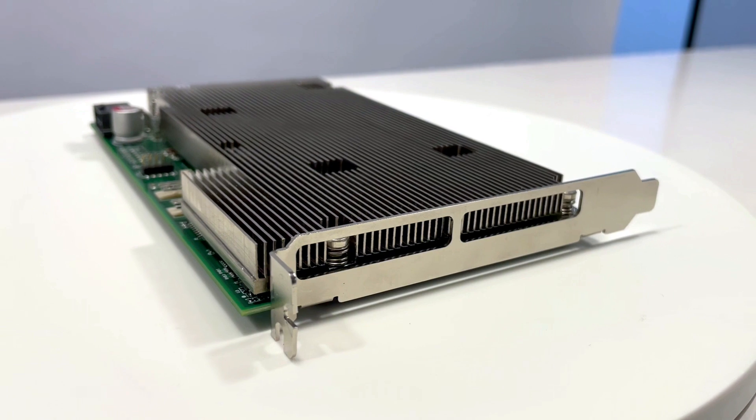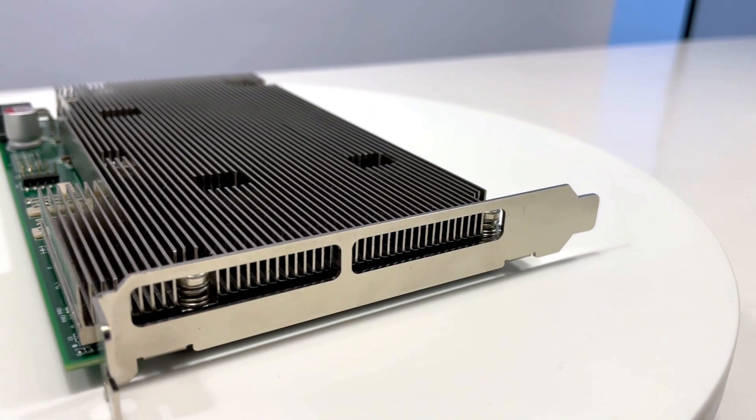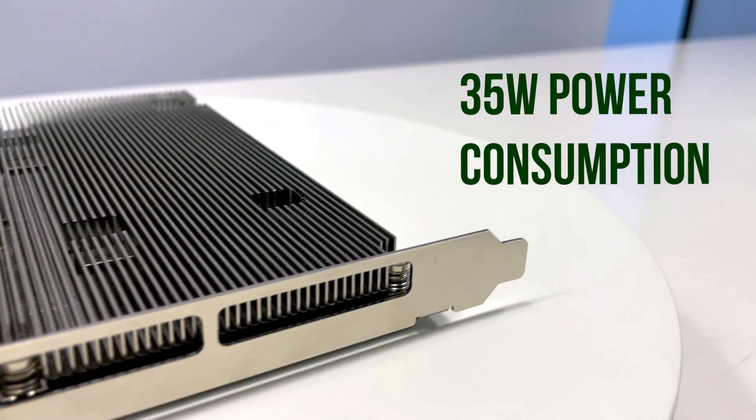For this small card, it only takes a power consumption of up to 35W for the Falcon Edge 8.